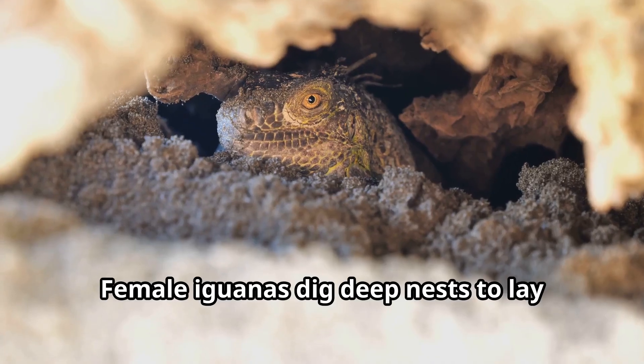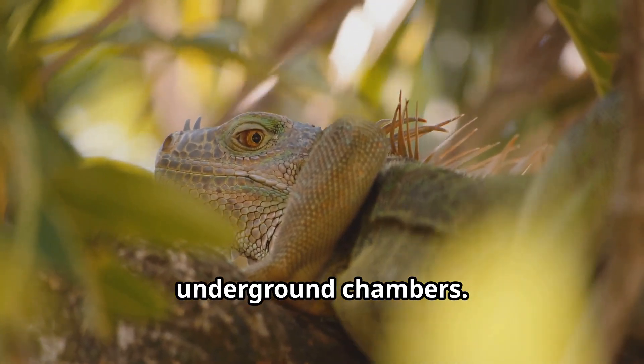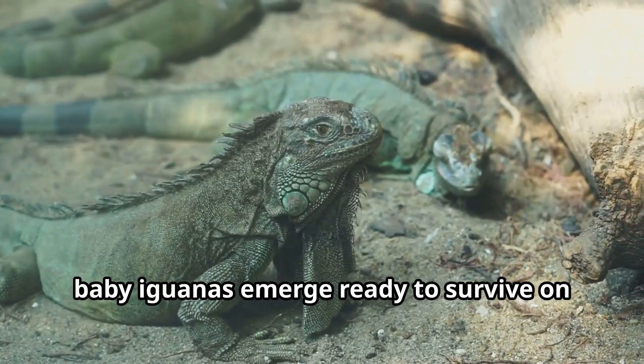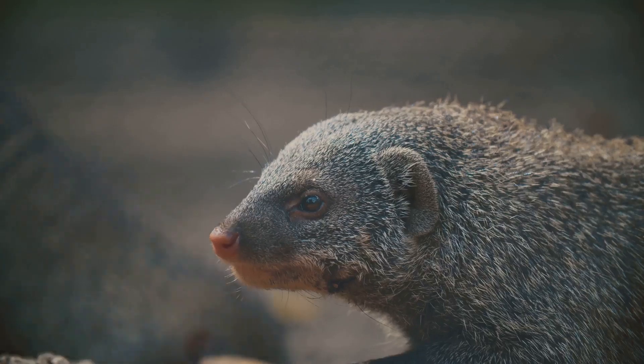Female iguanas dig deep nests to lay their eggs, protecting future generations in underground chambers. After about 85 days, baby iguanas emerge ready to survive on their own — a fascinating life cycle.